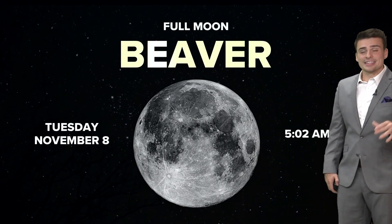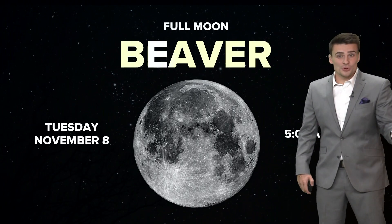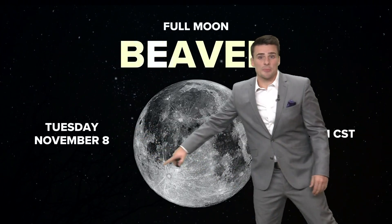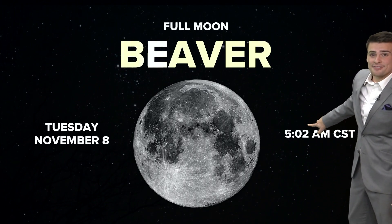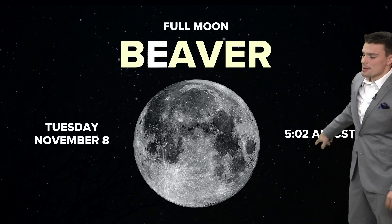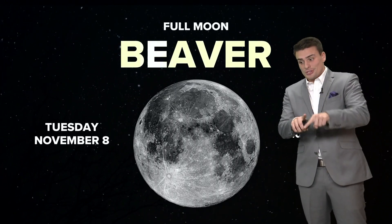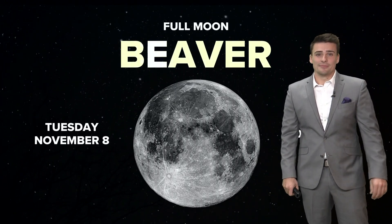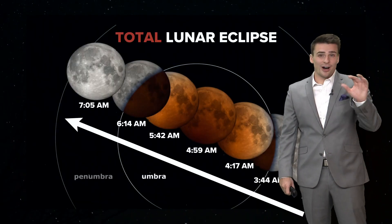The full Beaver Moon is going to take place late Monday night into early Tuesday morning — that's November 8th. Officially, 100% illumination takes place at 5:02 in the morning central time. But it's going to be appearing full even Sunday night, Monday night to Tuesday morning, and even Tuesday night. Monday night into Tuesday morning is the official full moon.